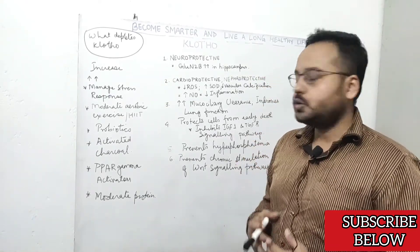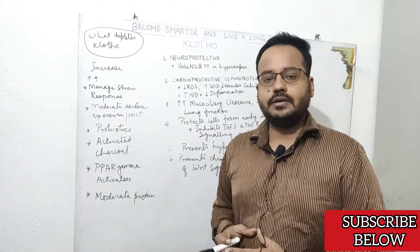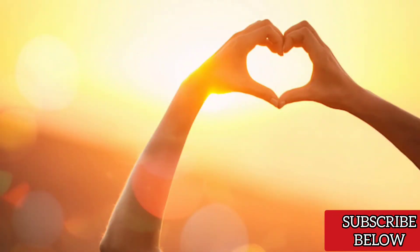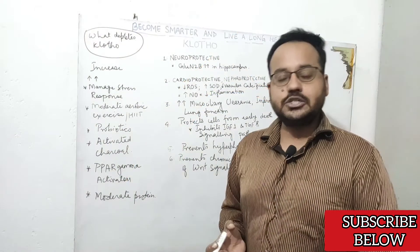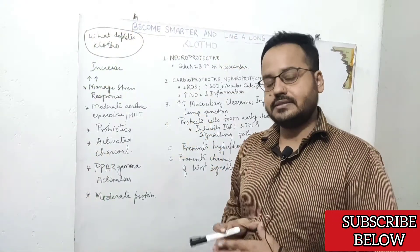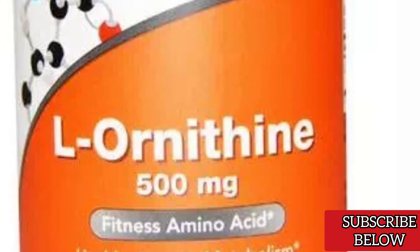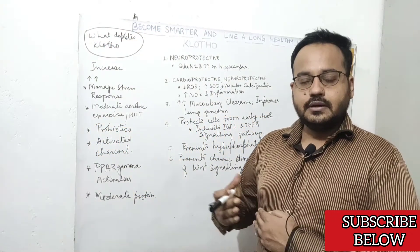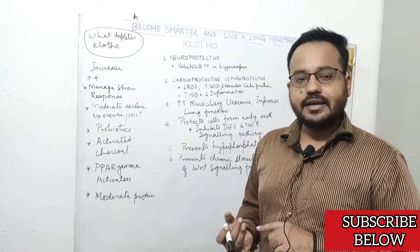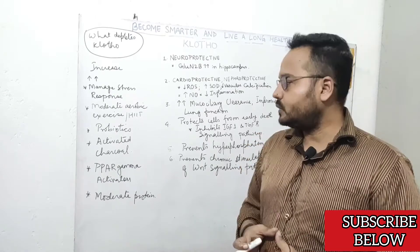How can you increase Clotho protein expression in serum? The number one tip is to manage your stress response. Stress is a part of life, so we need to make our body less sensitive to it. Get enough sunlight — vitamin D is extremely important here. Second, get enough magnesium in your diet, which calms your nervous system and prevents over-stimulation of the HPA (hypothalamic-pituitary-adrenal) axis. Third, ornithine, an amino acid, also prevents over-activation of the HPA axis. Additionally, do yoga, meditation, exercise, and prioritize sleep.